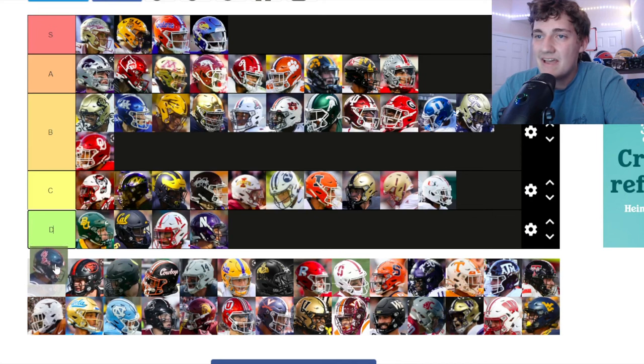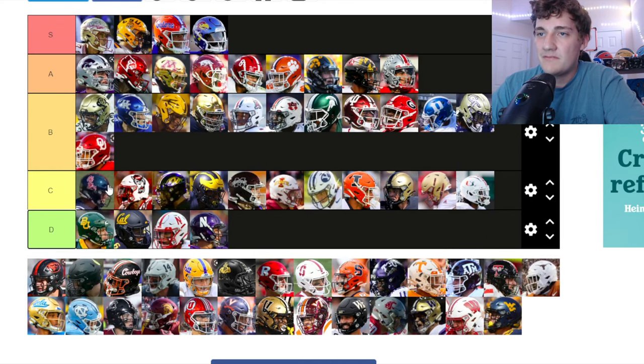Ole Miss — I kind of like their logo. These are kind of like their older helmets and I like their newer helmets better. I'm putting these ones at C tier.